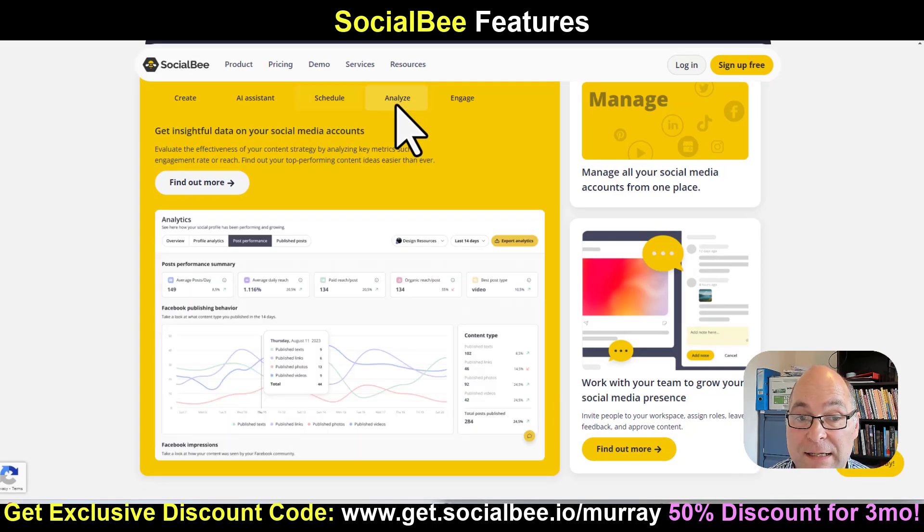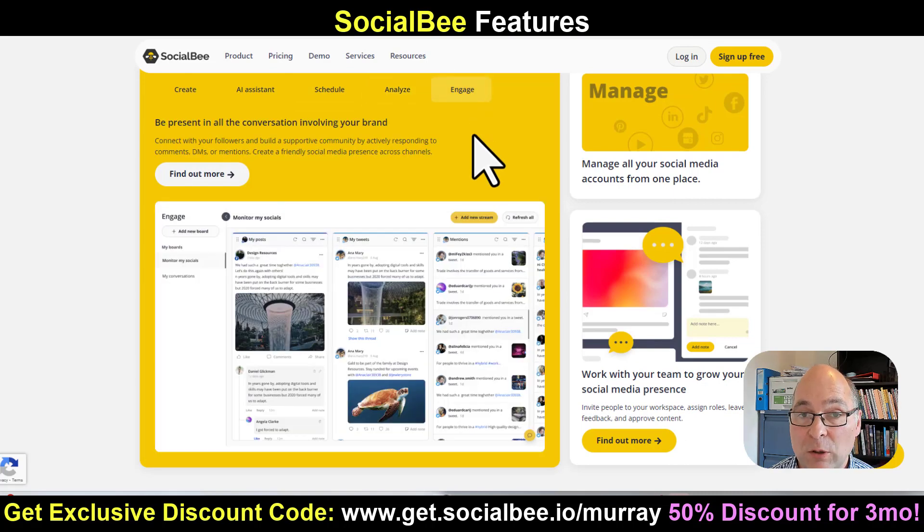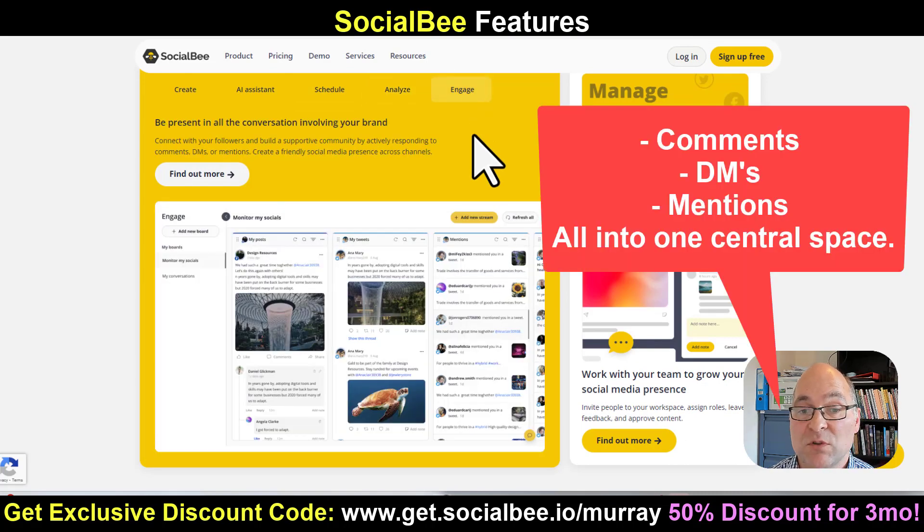You can plan out and schedule your posts in advance with the calendar. It has a full analytics section. It can also pull in your comments, all your DMs or mentions from all your social media pages, all into one central space.